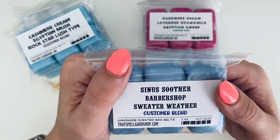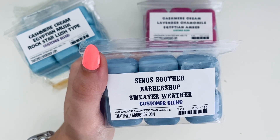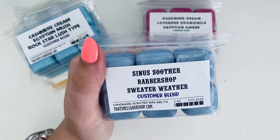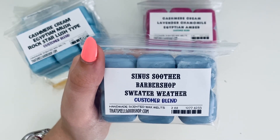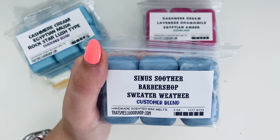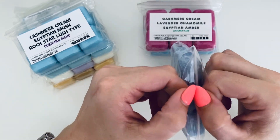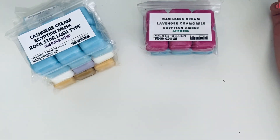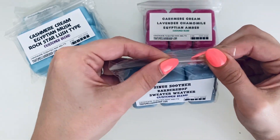Now we have Sinus Soother, Barbershop, and Sweater Weather. Barbershop is shaving cream and aftershave — a scent that brings back childhood memories. Sinus Soother is camphor, eucalyptus, and mint. I'm definitely getting very minty and eucalyptus, which is of course a very good sinus soother blend. I'm also getting that aftershavey kind of smell a little bit — another good one to melt when you have a headache.